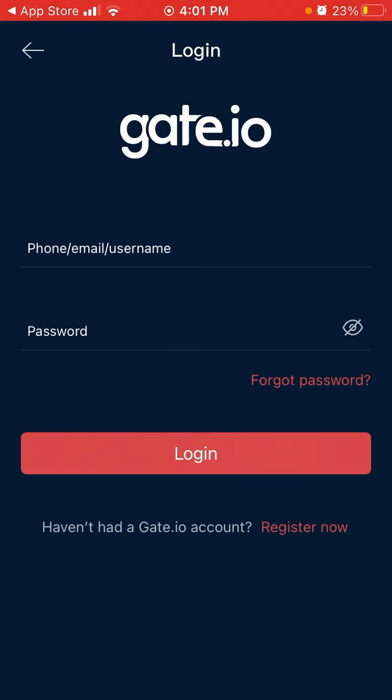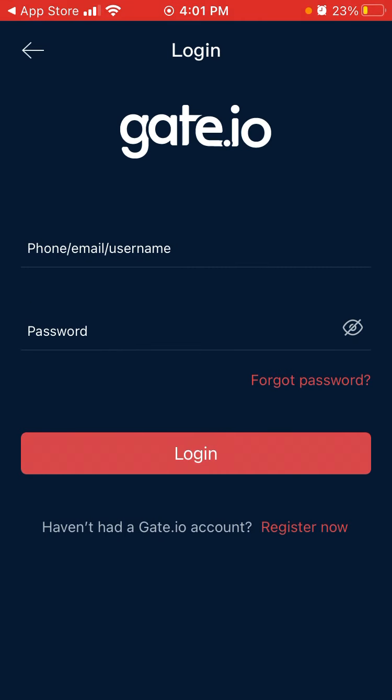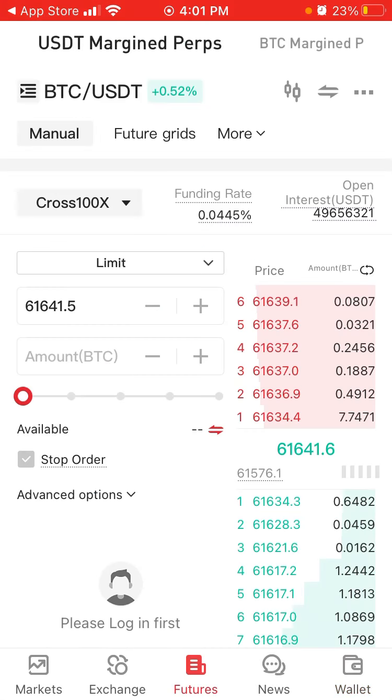To log in you need to register an account with an email and password, plus a fund password. You can also register with your phone number. That's basically the app and how it looks.